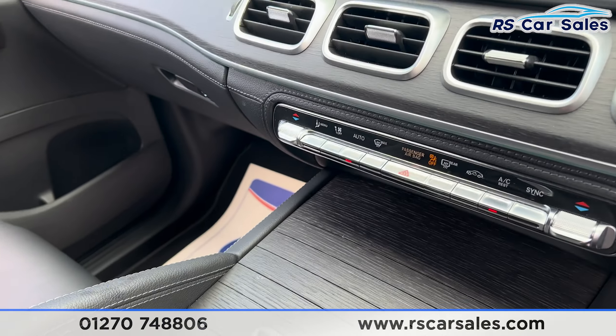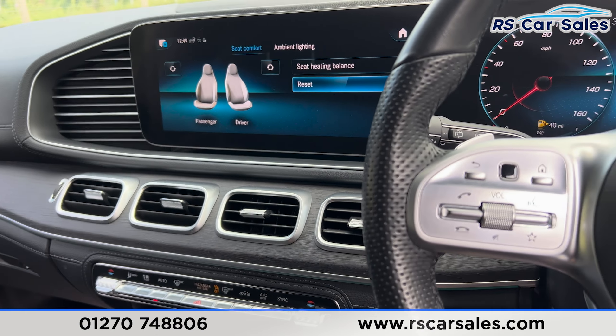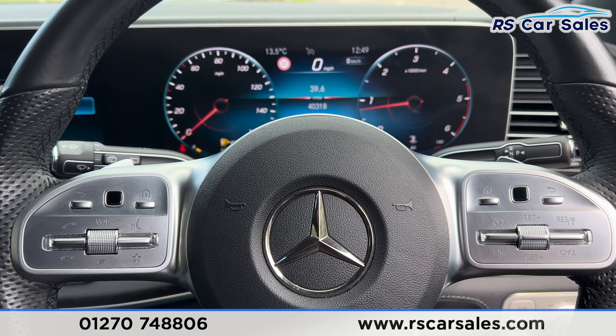That's all for today — if you'd like to find out more, please check out the website. This vehicle comes with a fresh service, fresh MOT, HPI clear, competitive finance deals and free nationwide next day delivery.